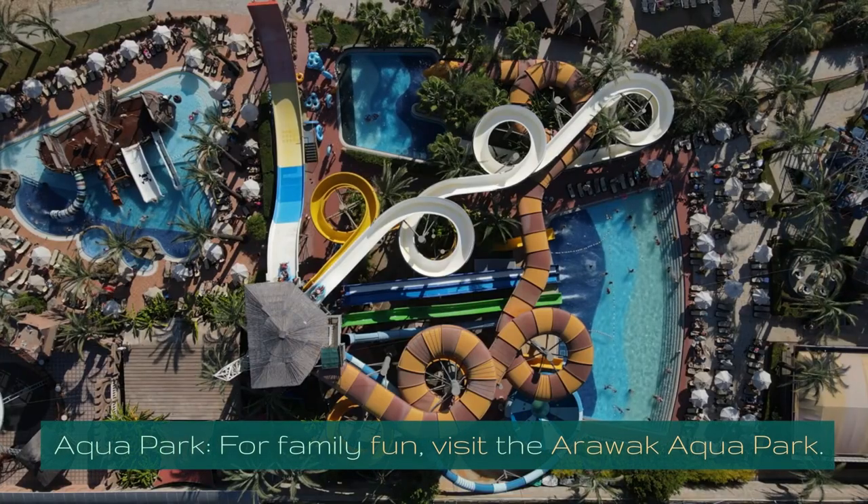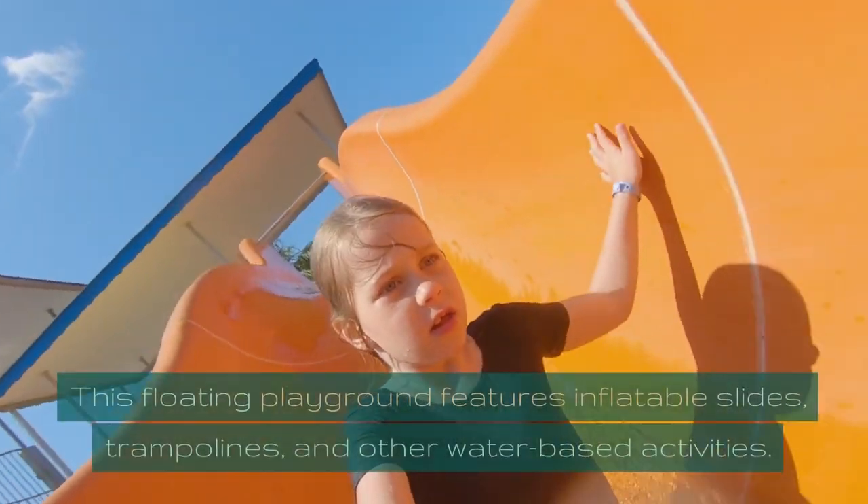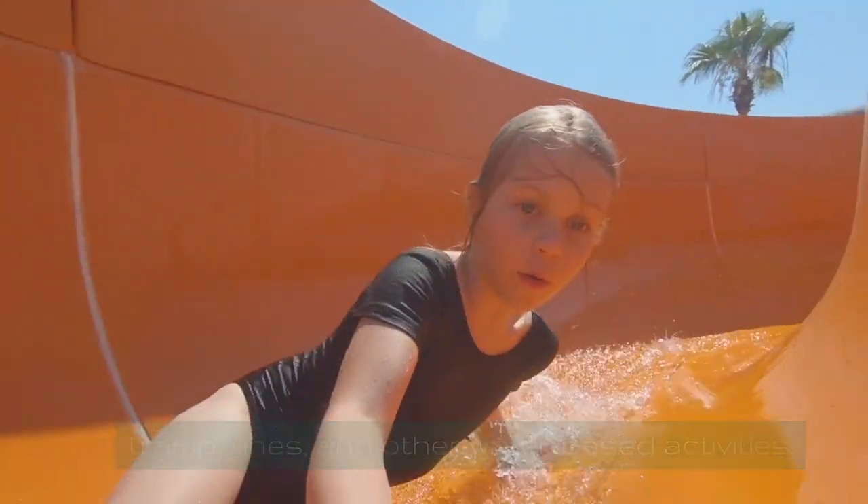Aquapark. For family fun, visit the Arawak Aquapark. This floating playground features inflatable slides, trampolines, and other water-based activities.